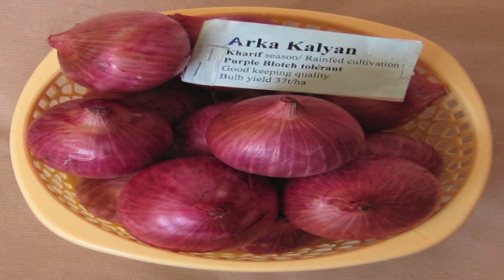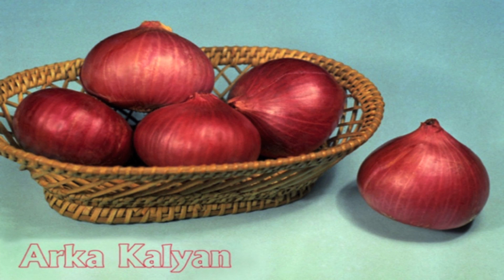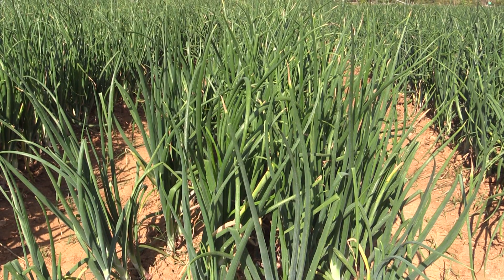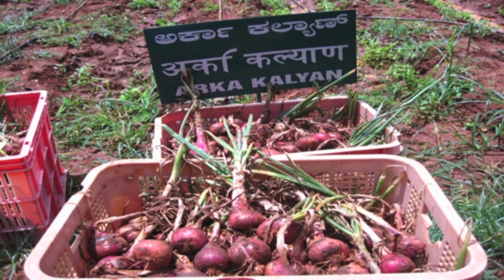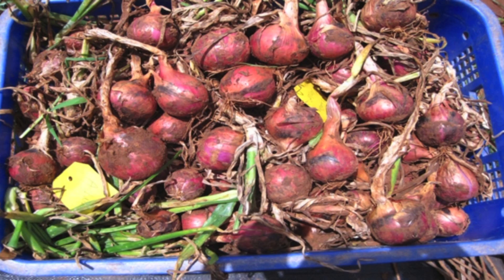The speciality of this variety is that bulbs are dark red in color, flat globe shape, bulb weight is about 100 to 120 grams, 5 to 6 centimeters, and bulbs are uniform. It is tolerant to purple blotch disease and bred for rain-fed conditions also. It has very good keeping quality and Arka Kalyan onion is good for export.